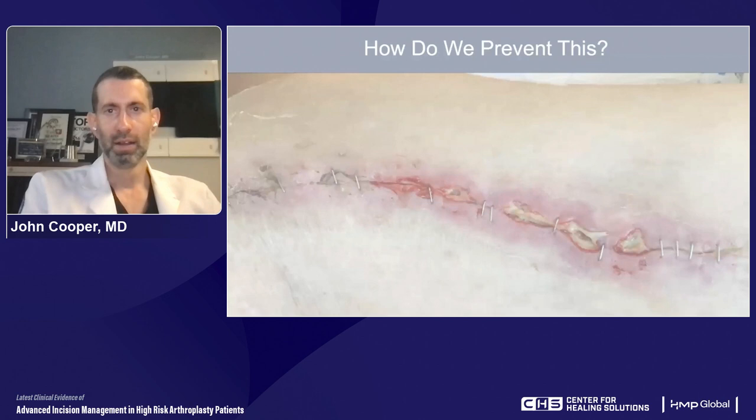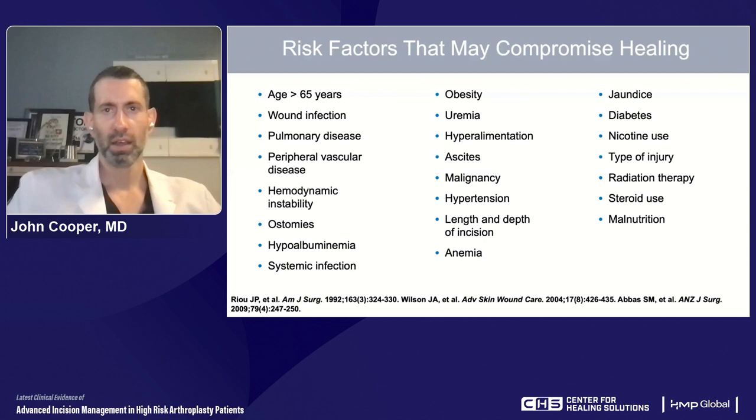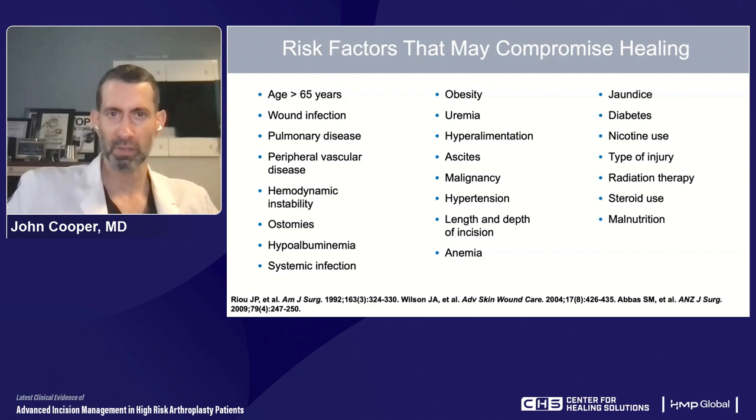The focus of today is really how do we prevent these complications? How do we identify patients at risk? And what can we do differently to decrease the number of times we see these problems post-operatively? When we see patients with comorbidities — elderly patients, history of prior wound infection, vascular disease, malnourishment, obesity, diabetes, renal or liver failure, immunocompromised patients, those needing aggressive blood thinners — we worry about these patients and hopefully counsel them that their risks are not the same as a typical healthy patient undergoing elective joint arthroplasty.